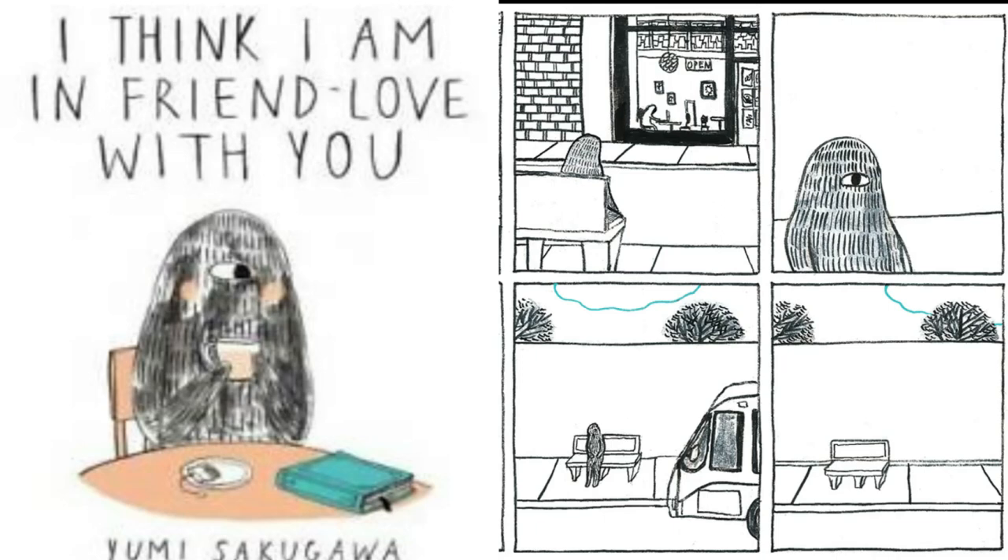And now to the final title of this episode, number 10: I Think I Am In Friend Love With You by Yumi Sakugawa. This is an adorable illustrated book about deep, poignant, platonic friendships. Sakugawa shows what it feels like to be in friend love with someone through her simple and comic illustrations that'll leave you feeling warm and happy. If you have a close friend who you absolutely adore with all your heart, you must gift them this lovely little book.